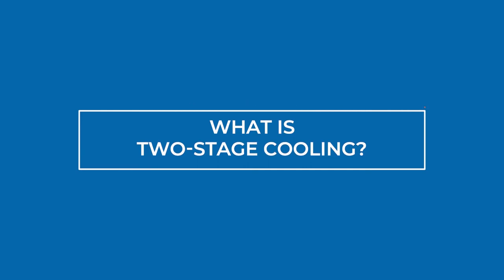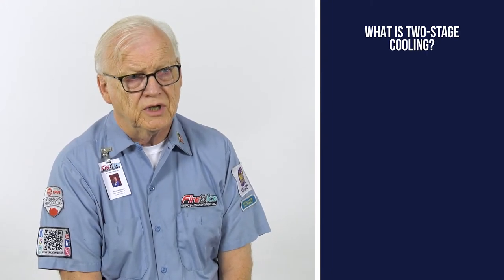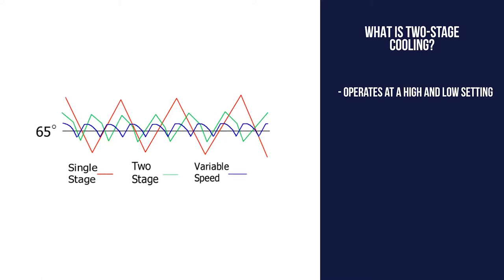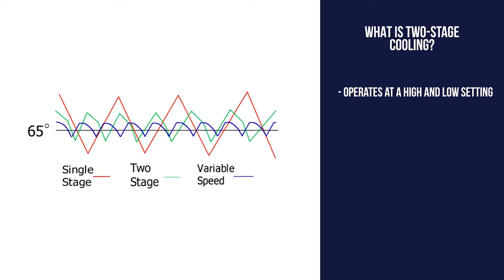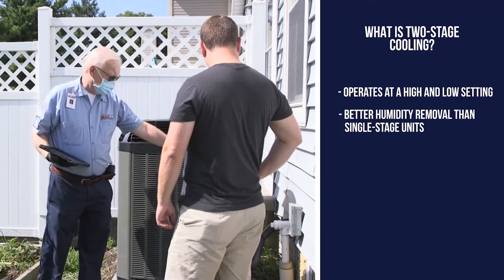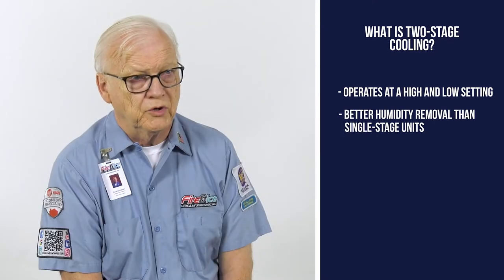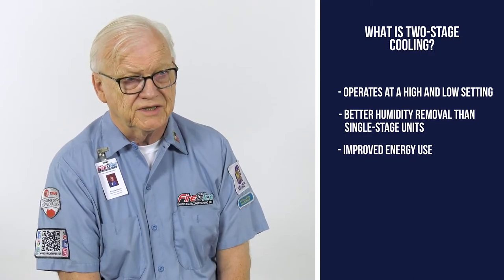Now let's go over what is two-stage cooling. A two-stage air conditioner has multiple stages of cooling — the first stage usually operates at about 60–65% of capacity and the second stage operates at 100% capacity. A two-stage air conditioner has the ability to remove moisture much better because it has a longer run time, but those run times use less energy.